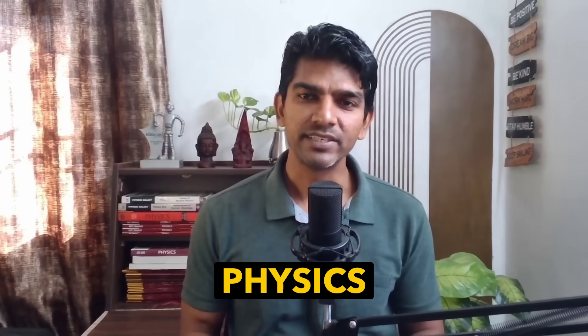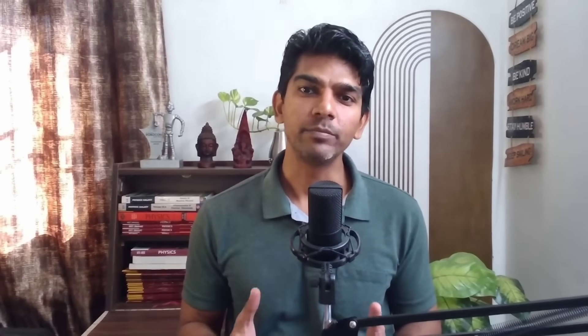So, wants to crack JEE Physics in 60 days? First, let's see the time management tips for physics.